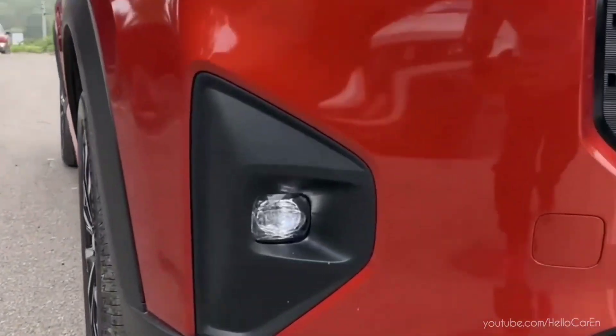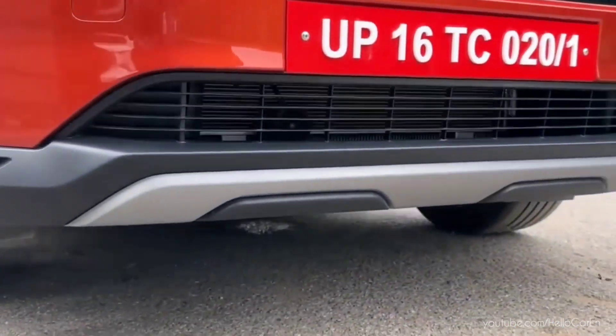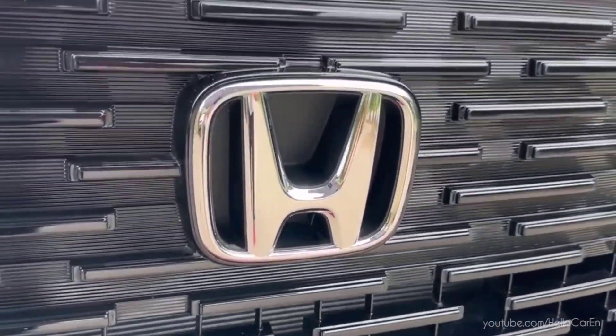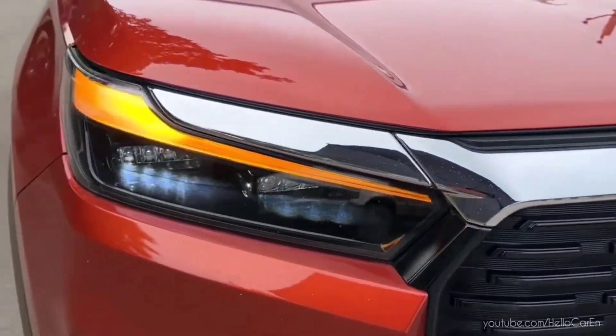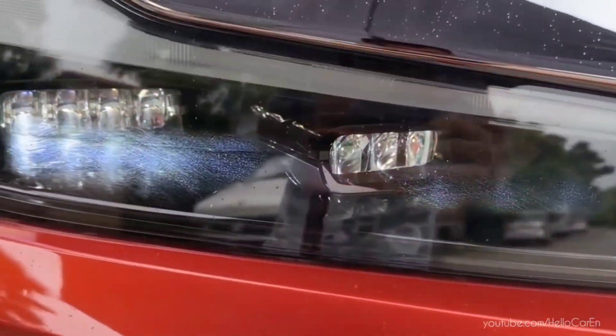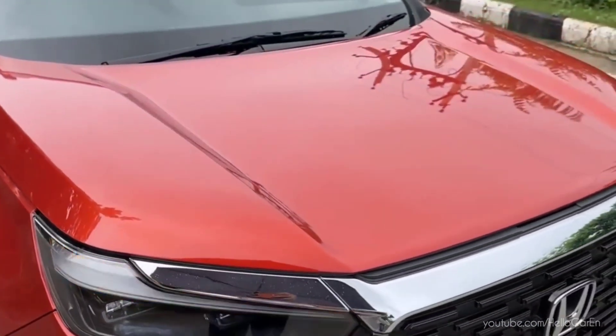Talking about its front, the combination of fog lamp, split plate, and big Honda signature grille with chrome finish, along with sharp dual automatic LED projector headlamps, DRL, LED position light, and auto high beam has been executed very well.